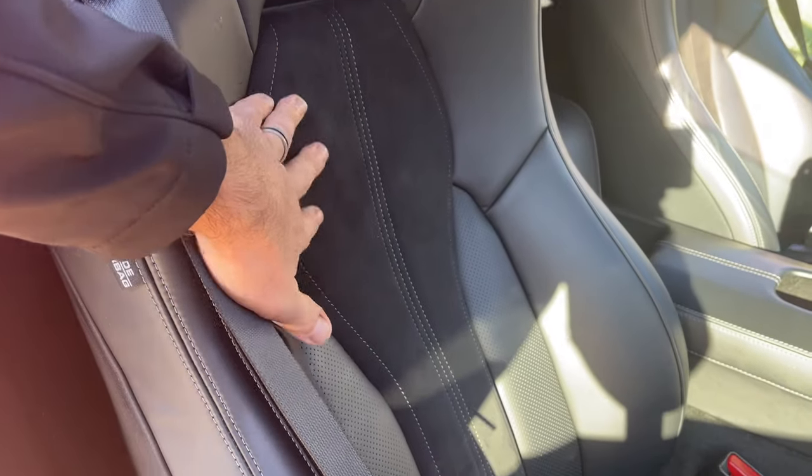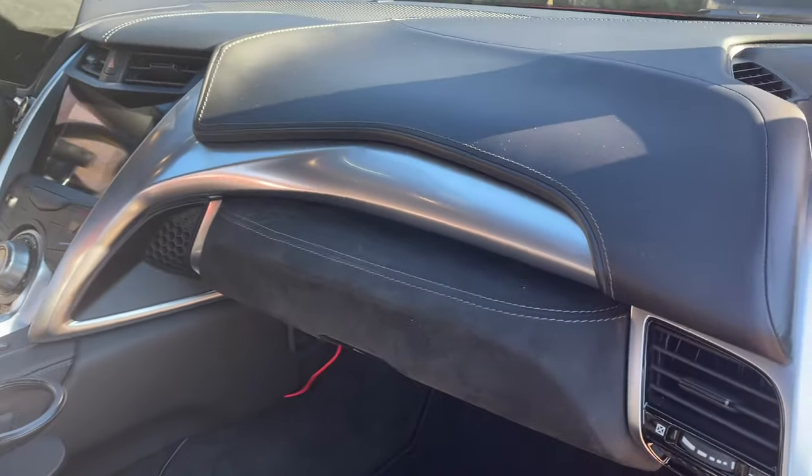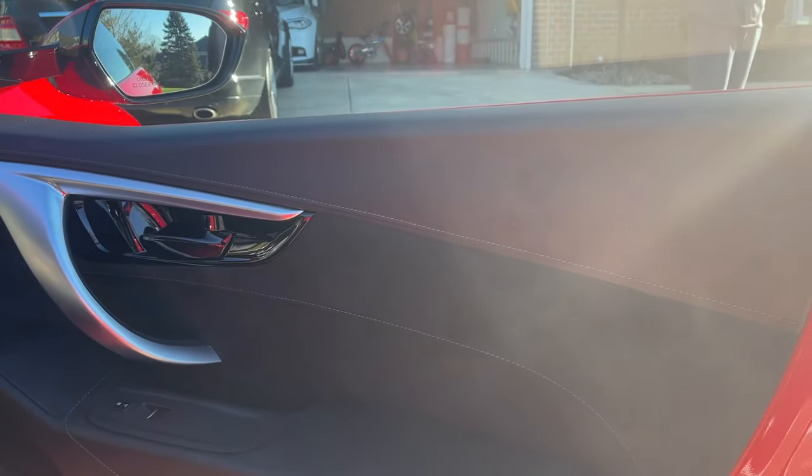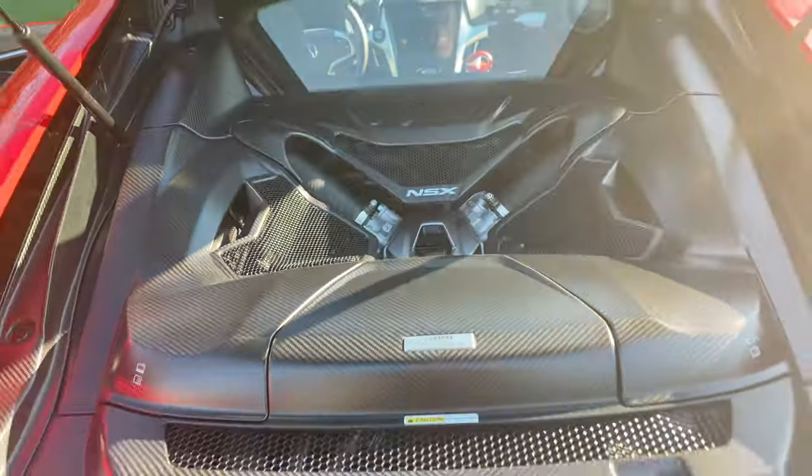What kind of fabric is it? It's not suede. It is - it's Alcantara suede. Alcantara, that's the word I was looking for. What do you guys think? Put it in the comments down below. There's so much carbon fiber on this car, and this is all the dry carbon fiber.